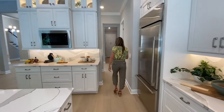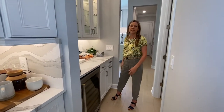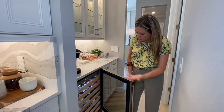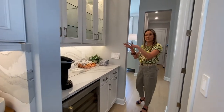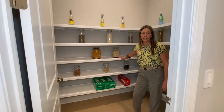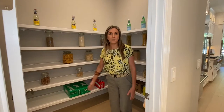Another cool feature is this coffee slash wet bar area. It's just a coffee area, but it does have a beautiful wine refrigerator or beverage fridge. You can put your coffee here and it's a nice serving area for your formal dining room. I also wanted to point out this generous pantry with beautiful solid built-in shelves. You've got light in here so you can see what's going on — plenty of space. Then we're going to go to the formal dining room.